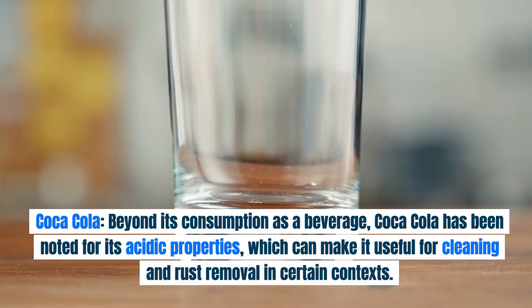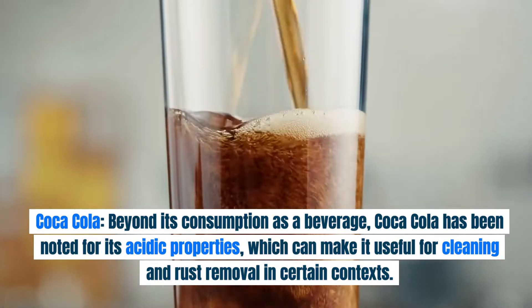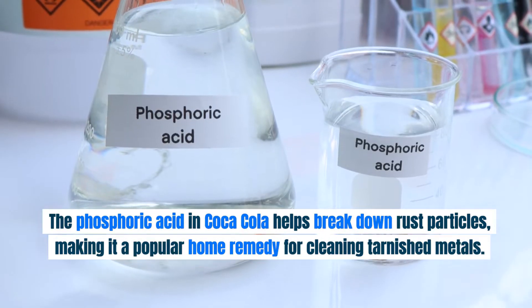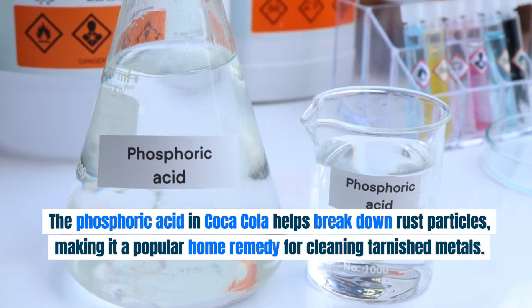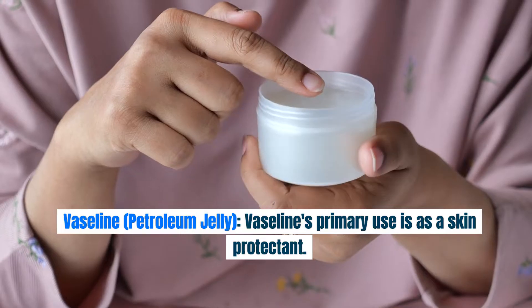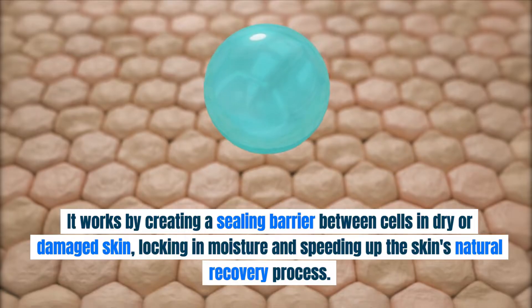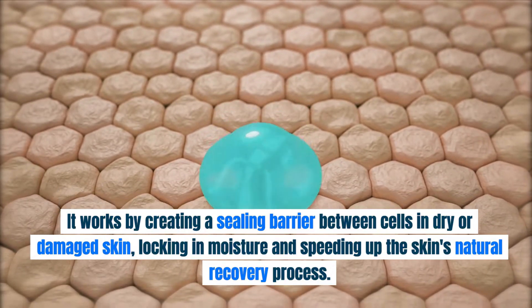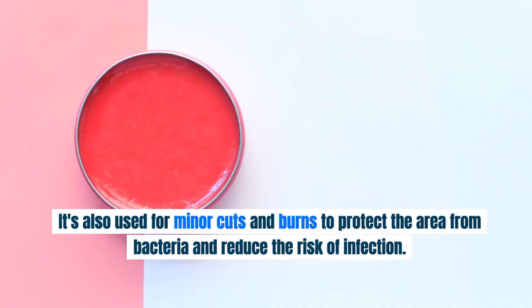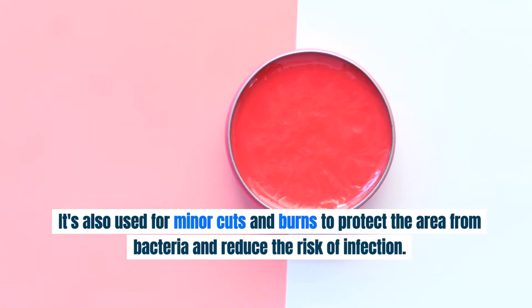Component Analysis. Coca-Cola: beyond its consumption as a beverage, Coca-Cola has been noted for its acidic properties, which can make it useful for cleaning and rust removal. The phosphoric acid in Coca-Cola helps break down rust particles, making it a popular home remedy for cleaning tarnished metals. Vaseline, or petroleum jelly, works by creating a sealing barrier between cells in dry or damaged skin, locking in moisture and speeding up the skin's natural recovery process. It's also used for minor cuts and burns to protect the area from bacteria and reduce the risk of infection.